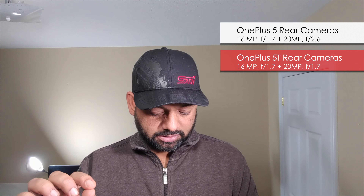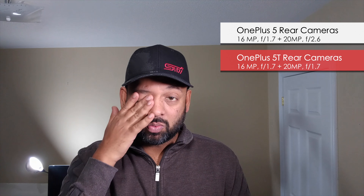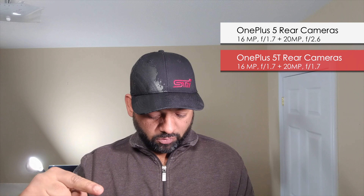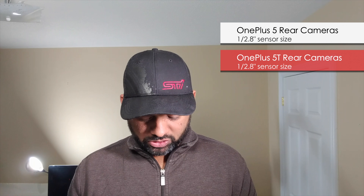Now the cameras. For the OnePlus 5, the rear cameras were a 16-megapixel at f1.7 and a 20-megapixel zoom camera — optically zoomed 1.6 times — with a smaller aperture of f2.6. The new OnePlus 5T has 20-megapixel and 16-megapixel rear cameras again, but they're both f1.7. The goal of the second camera is no longer zoom — it's used to capture more light for better low-light pictures. Sensor sizes are the same, and unfortunately there's still no optical image stabilization; it's still EIS.